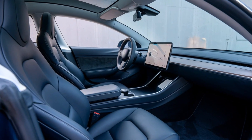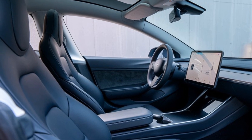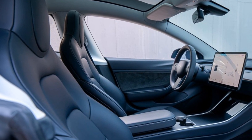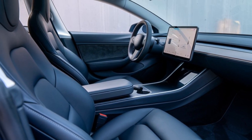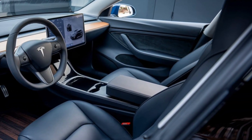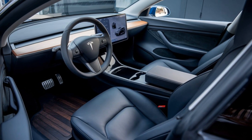Inside, the Model 2 offers a surprisingly spacious cabin for a compact EV. Tesla's signature minimalist interior is present, featuring a large touchscreen display that controls almost every function of the car — from navigation to entertainment and climate control. It's all at your fingertips, and the lack of physical buttons gives the interior a clean and futuristic look.